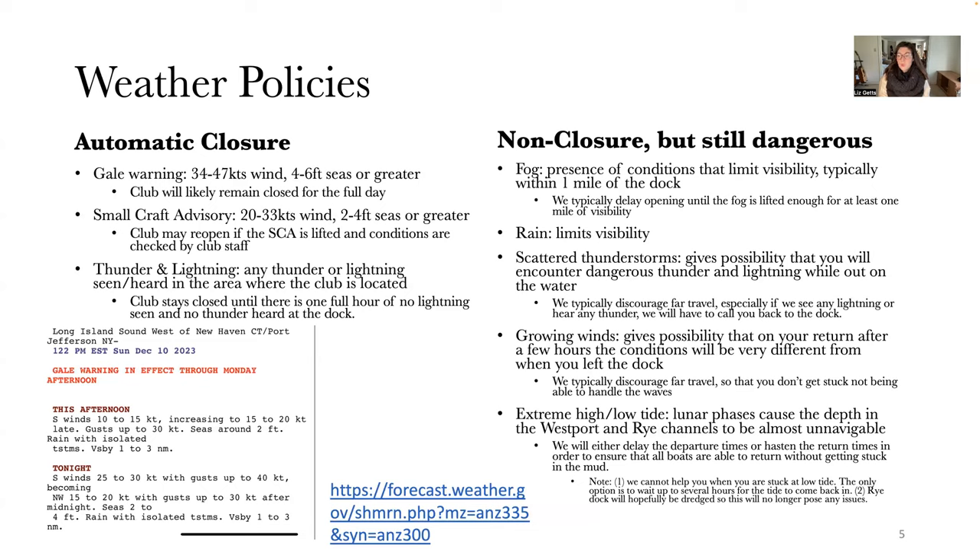The last condition is extreme low tide, where lunar phases cause the depth in the Westport and Rye harbors and channels to be almost unnavigable. Typically we either delay the departure times or hasten the return times to ensure all boats can return without getting stuck in the mud. The Rye channel has actually been dredged, so we're hopeful low tides won't pose the same danger this season. It's really important that you abide by the delayed departure or hastened return times — we can't come out and help you if you get stuck in the mud, and you could wait up to two and a half to three hours for the water to come back.